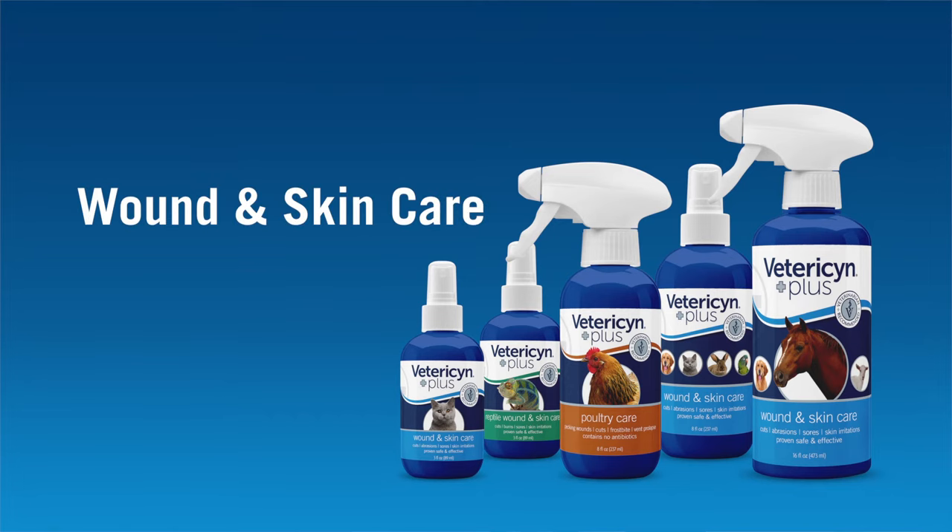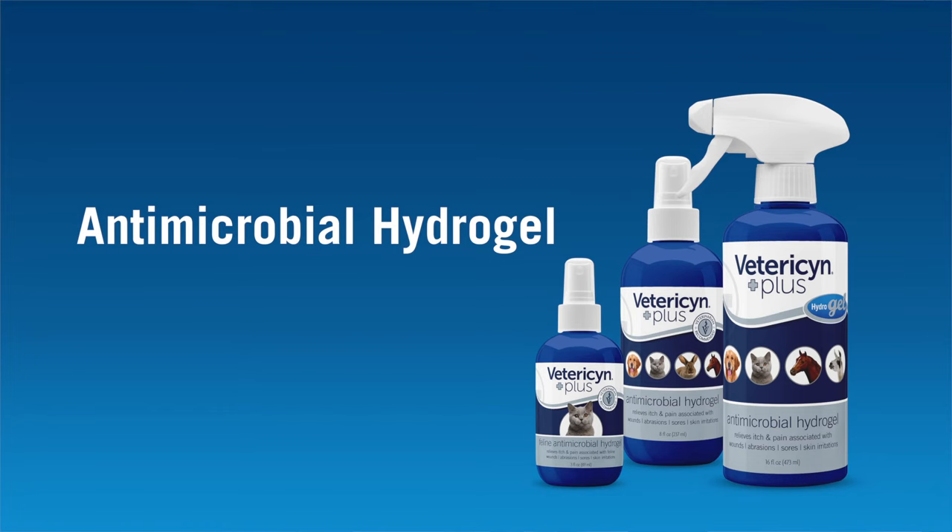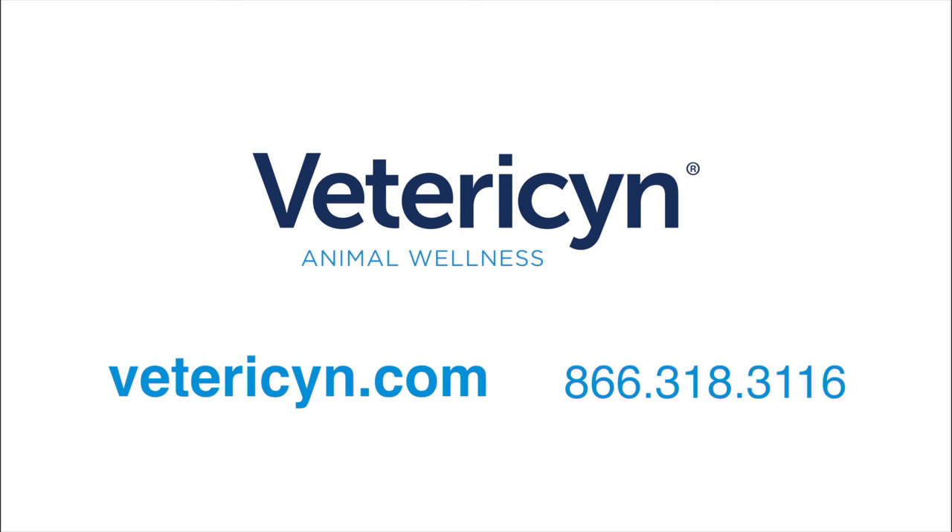For at-home care of minor cuts, I recommend pet parents keep the Vetresen Plus products on hand so they can immediately address any issues that occur. Remember, time is tissue, so the faster you care for the wound, the less tissue may be damaged or lost. Always seek the advice of a veterinarian for more serious wounds. For more information on the Vetresen Plus family of animal wellness products, visit Vetresen.com.